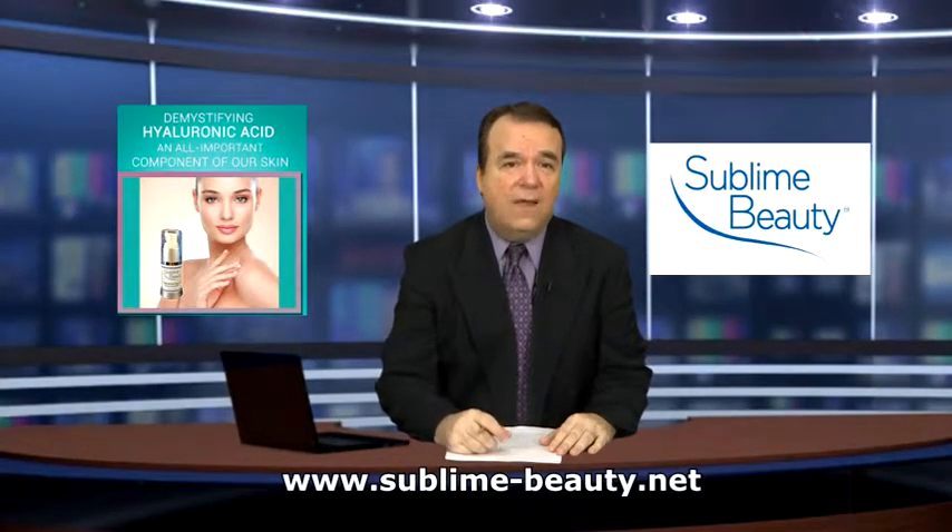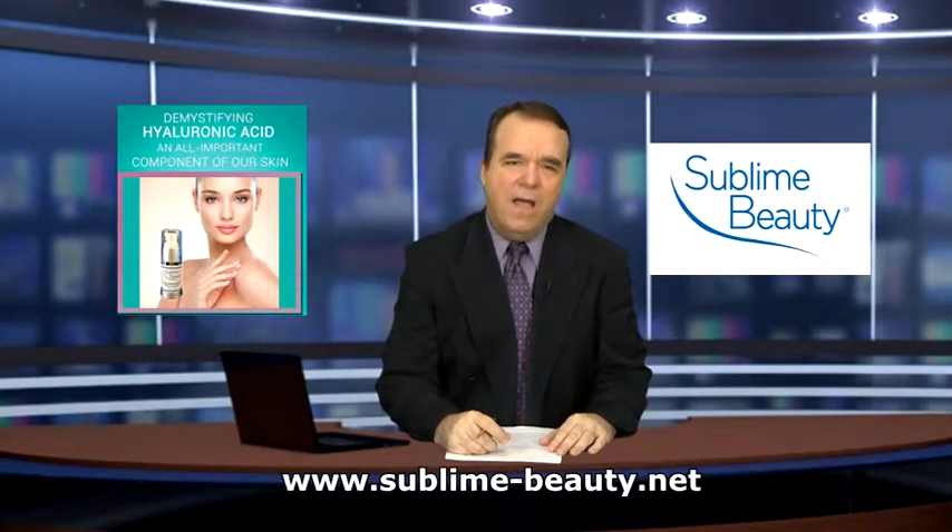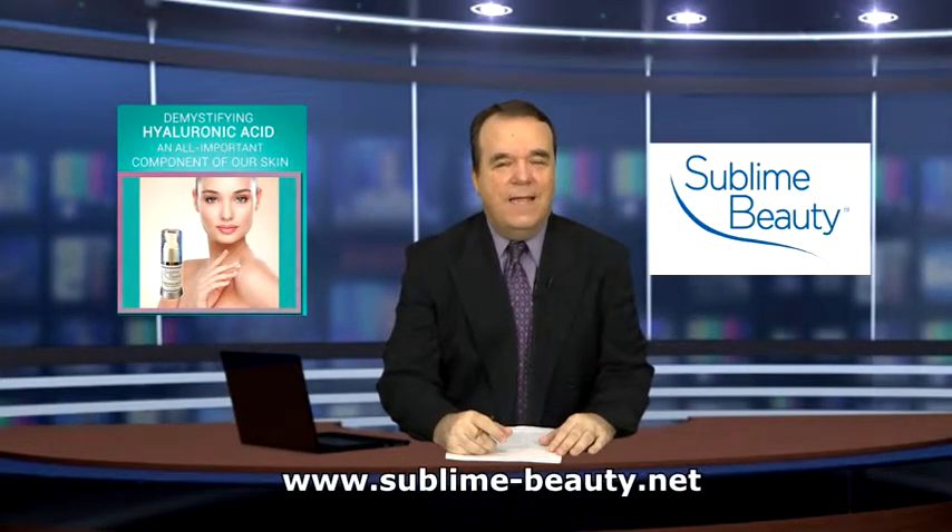Purchasers of the hyaluronic serum will also receive a five-page special report called Demystifying Hyaluronic Acid. It's a great website and a great product — check it out. And that's the report for today. Thanks for joining us on Netcast News. I'm Andy Zajac. See you next time.